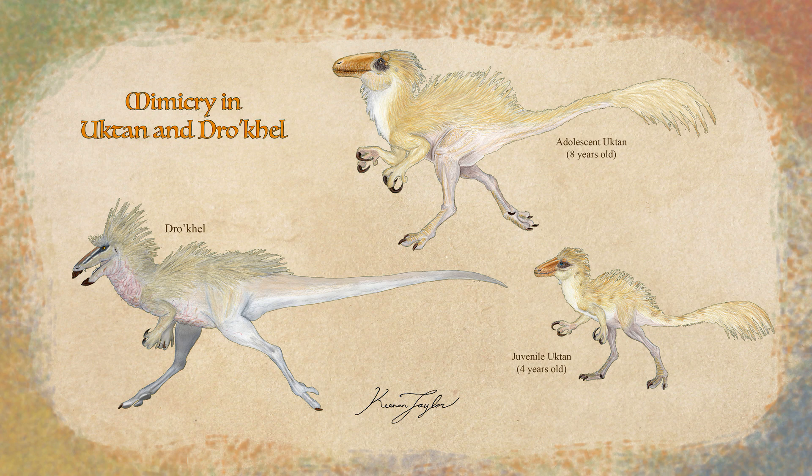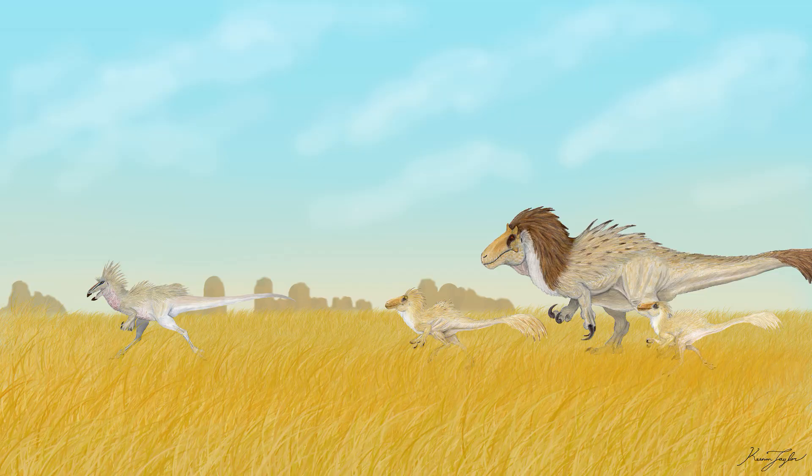The Drokel, of all ages, benefit from being mistaken for a young Uctan because six to ten ton defenders might be a charge away. In some cases, Uctan might even mistake a Drokel for their own young if upwind, and that moment of hesitation can be all the parxosaur needs to make a hasty retreat. Naturally, the coloration of both helps them camouflage in the prairie habitat that they call home.